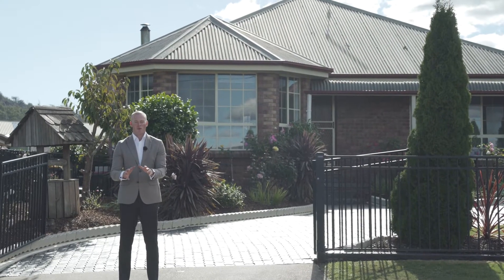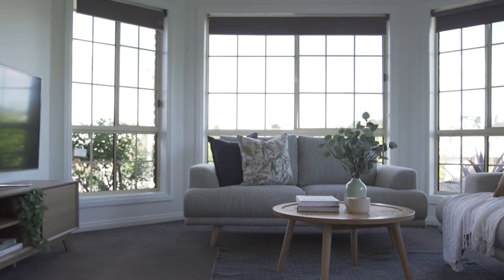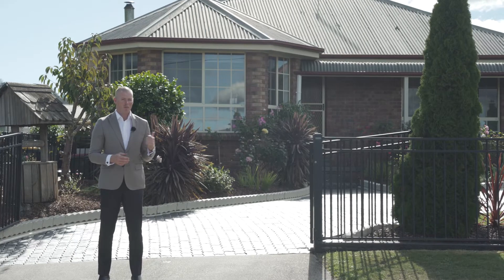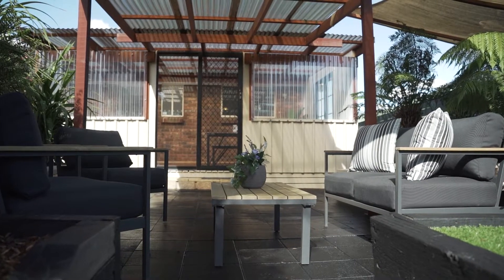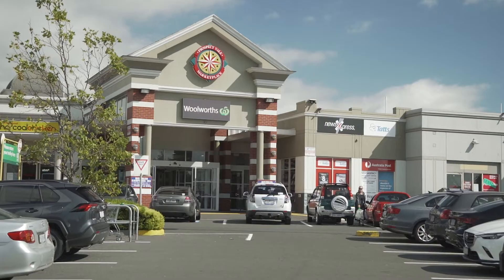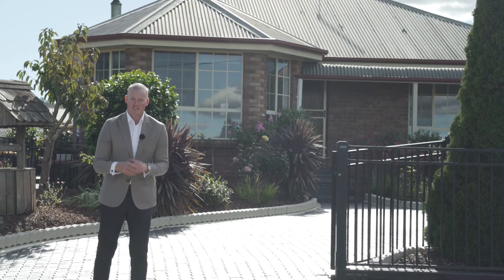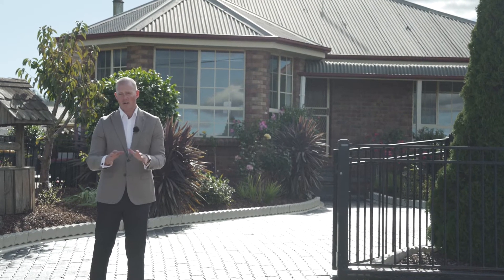Whether this be your first home, investment property, or you're looking to downsize but still requiring some space and storage, the home behind me is in immaculate condition. Located in Hadzman, only a mere five minutes from the Prospect Vale shopping centre and eight minutes to Launceston CBD, this is a fantastic area to live in or invest.